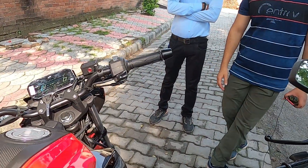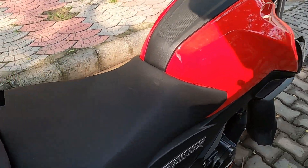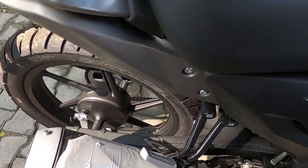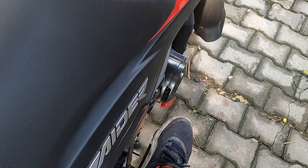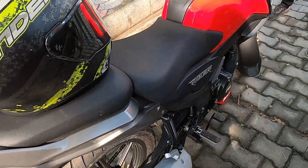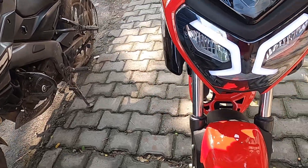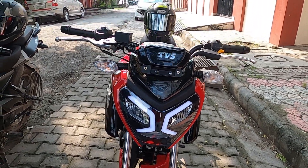Now let's show you how silently it starts. Here is the muffler tip — you can see how good the fit and finish is. You can hear the exhaust note. You can see the foot peg and the vibration on the foot peg.